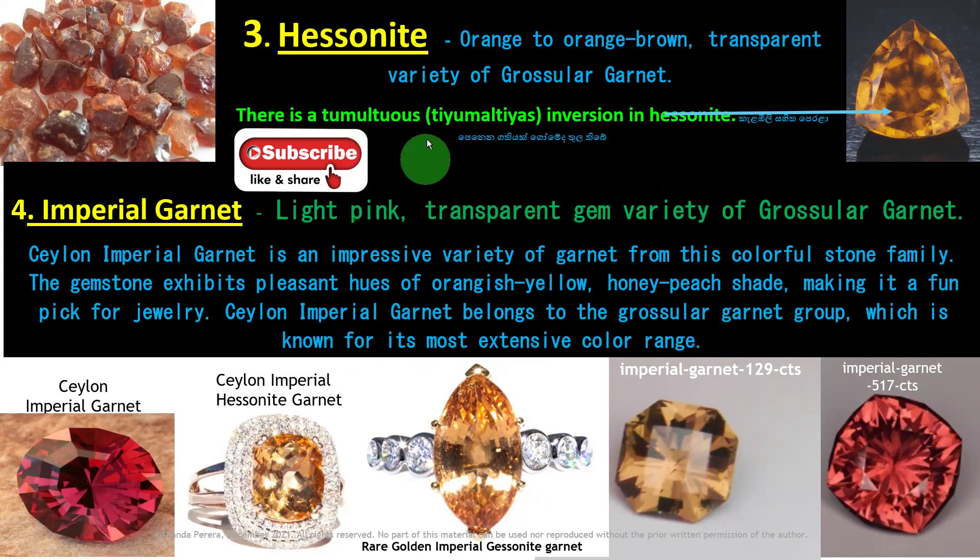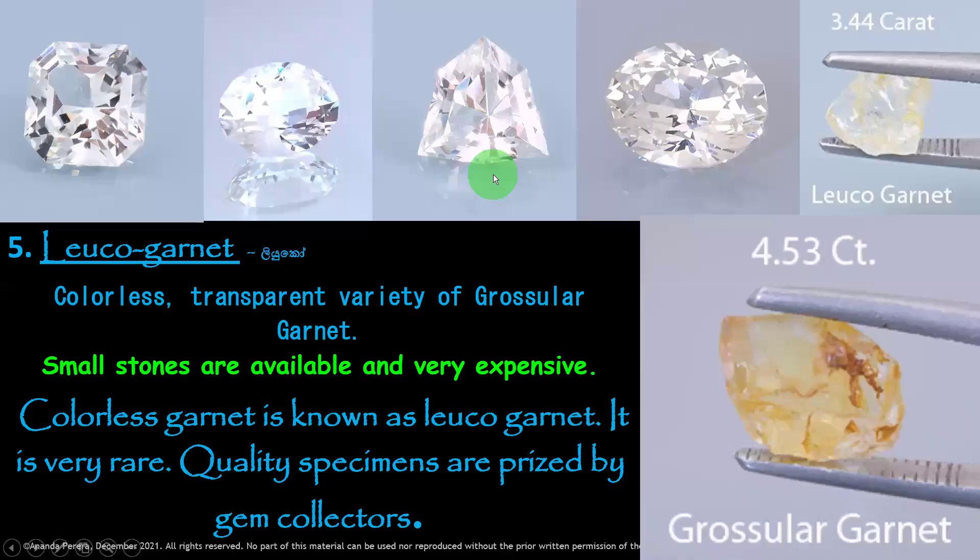If you forget to subscribe, please subscribe and share it. Now we are moving to number 5: Leuco Garnet.